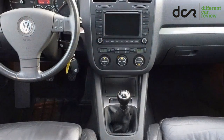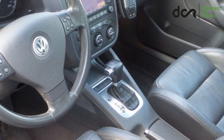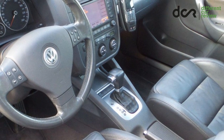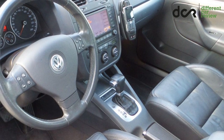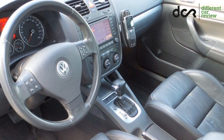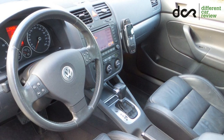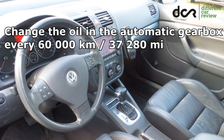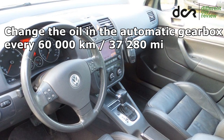You can choose a manual 5 or 6-speed gearbox, which is usually reliable, or there are 2 automatic gearboxes. The Tiptronic is a regular automatic transmission. The DSG is a dual clutch automatic gearbox, which is more complicated than the Tiptronic. This DSG gearbox should change gears very fast and very smoothly. Remember that the automatic gearbox can have electronic or mechanical problems, so check it properly before buying. I recommend changing the oil in the automatic gearbox every 60,000 kilometers.